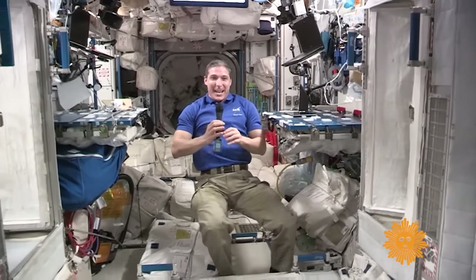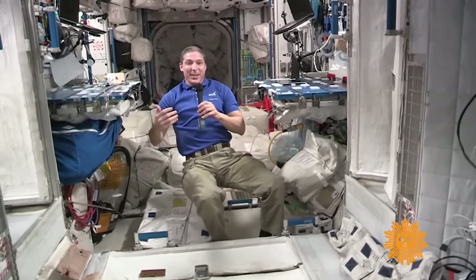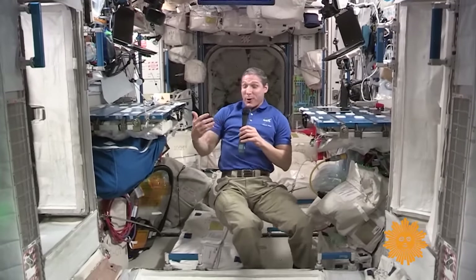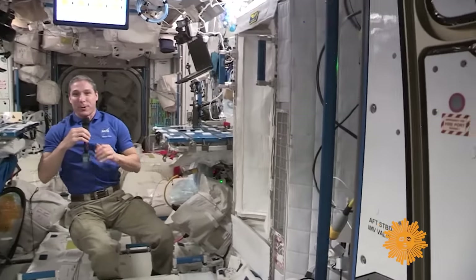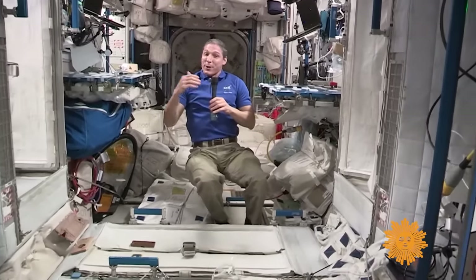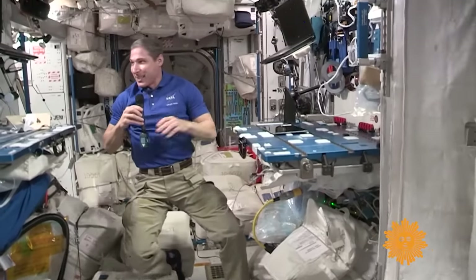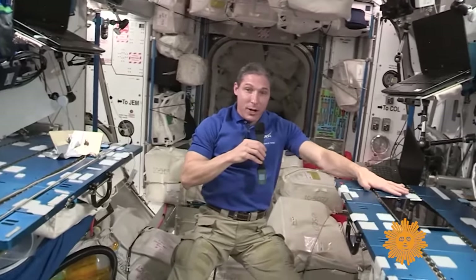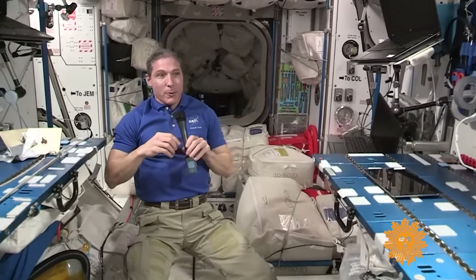We're now in Node 2, which is a very important module. In the USOS segment, this is where the crew quarters are located. We have four crew quarters — those four bump-outs you can see on the sides, the ceiling, and the deck. Once you get inside your crew quarters, there's no up or down; whatever orientation you are in looks normal inside. This module is also kind of like a garage — we have workbenches and a lot of our tools here, so when we're preparing an experiment or repairing hardware, we can put it on these workbenches, stabilize it, and get a lot of repair work done.